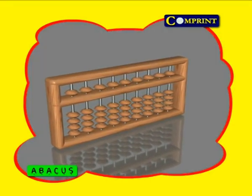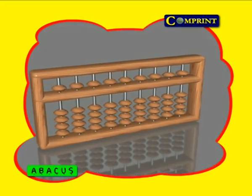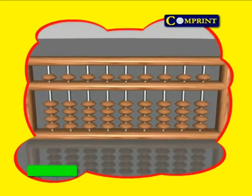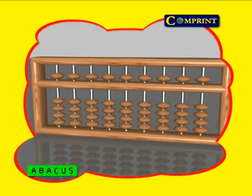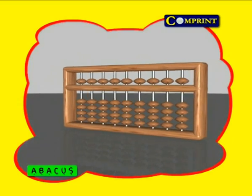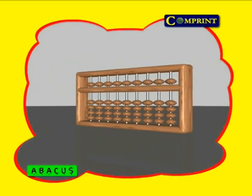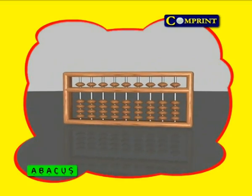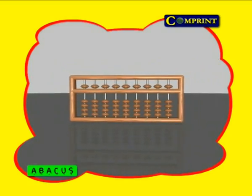Now you are watching the great mission. It works better than a calculator and a computer. Don't you believe? This journey leads you to learn this wonderful mission, and in this journey you will cross many more amazing things. So shall we start? If we want to learn this, we should know the history of it.